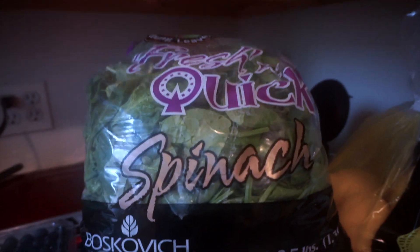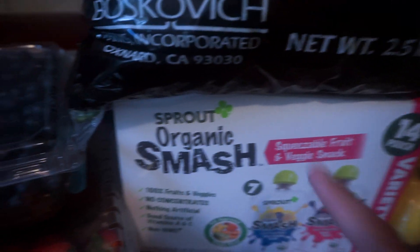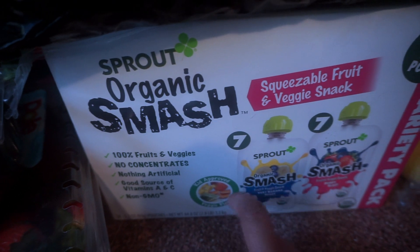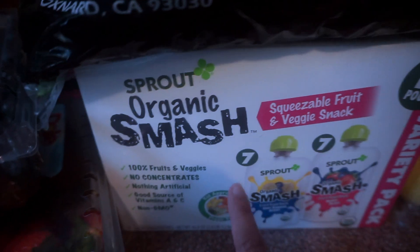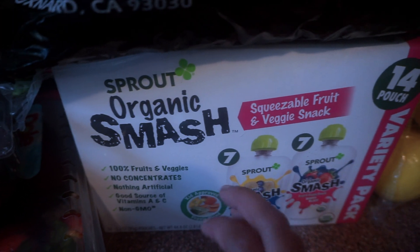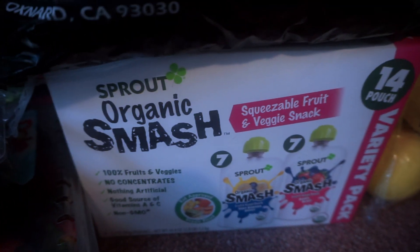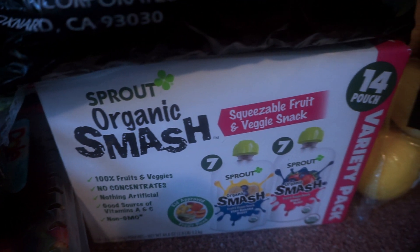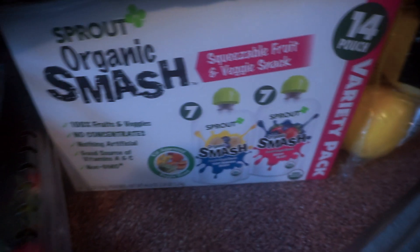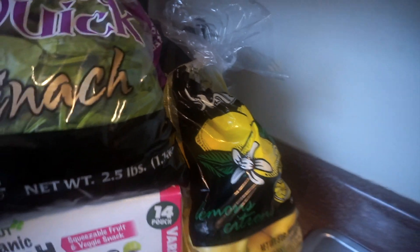I eat eggs almost every morning so I'll make a nice omelet with the spinach. This is for my daughter — organic squeezable fruit and veggie snacks. She loves these and she's almost two. I don't always have time to make her fruit and vegetables from scratch, so this is a quick snack. And this is lemon — I put it in my water and in my green tea.